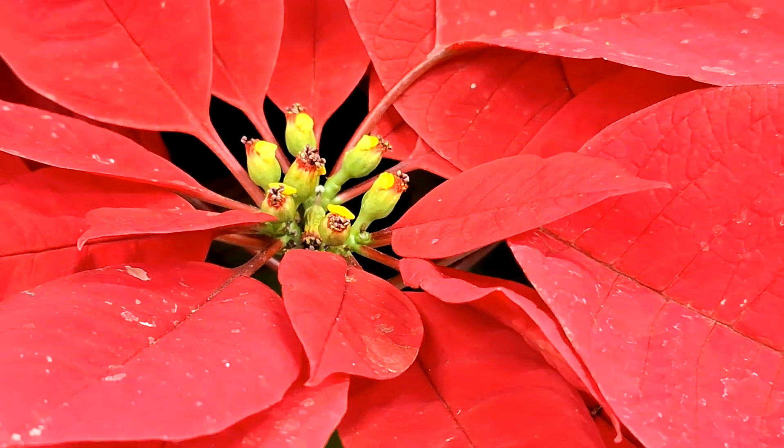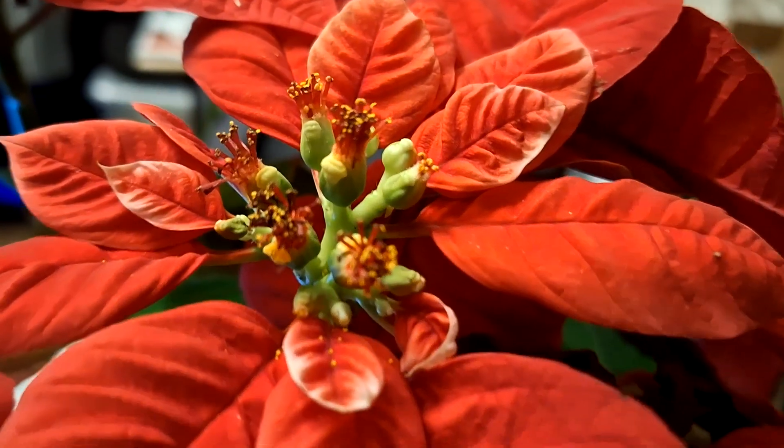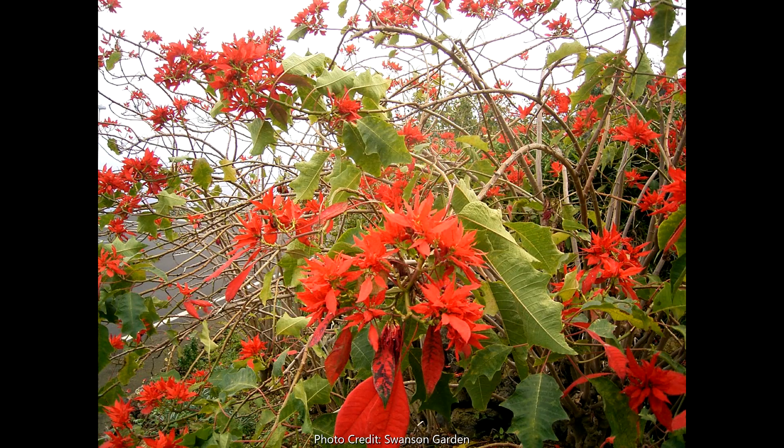Your poinsettias can survive past the holidays by ensuring that they have rich, moist soil and they're placed in a full sun area throughout the year. They can actually grow up to be 10 feet tall, which is usually the height they normally reach in their native habitat.